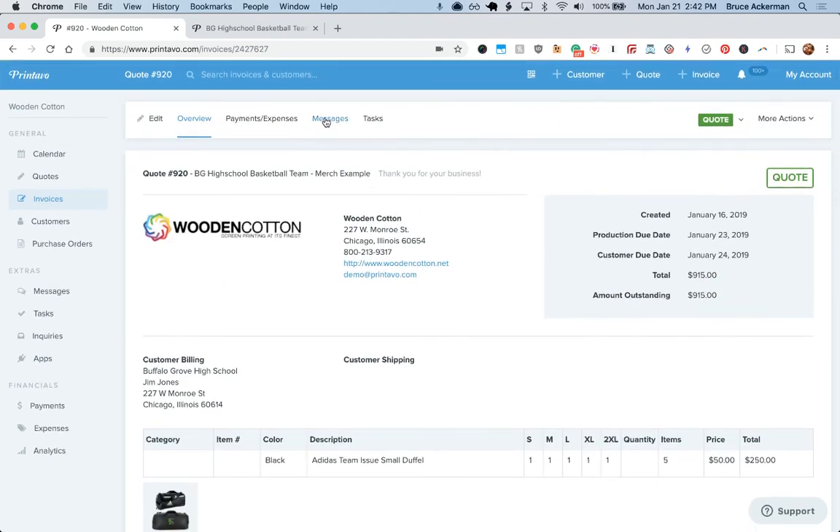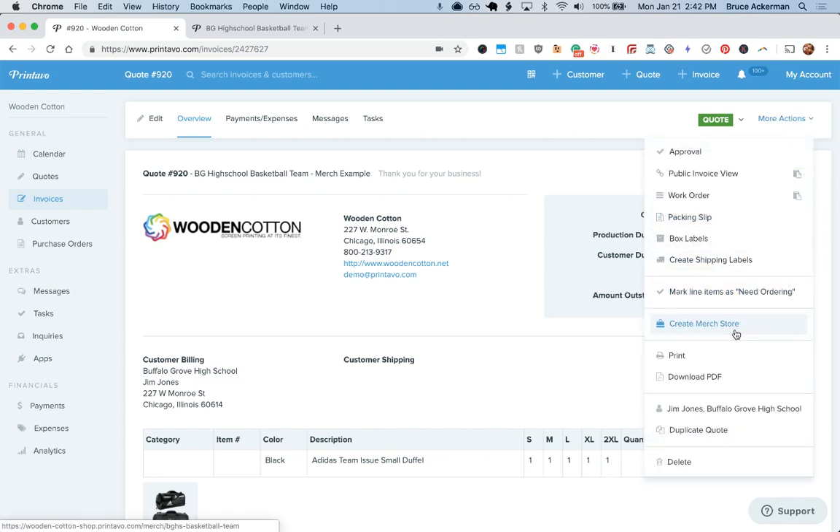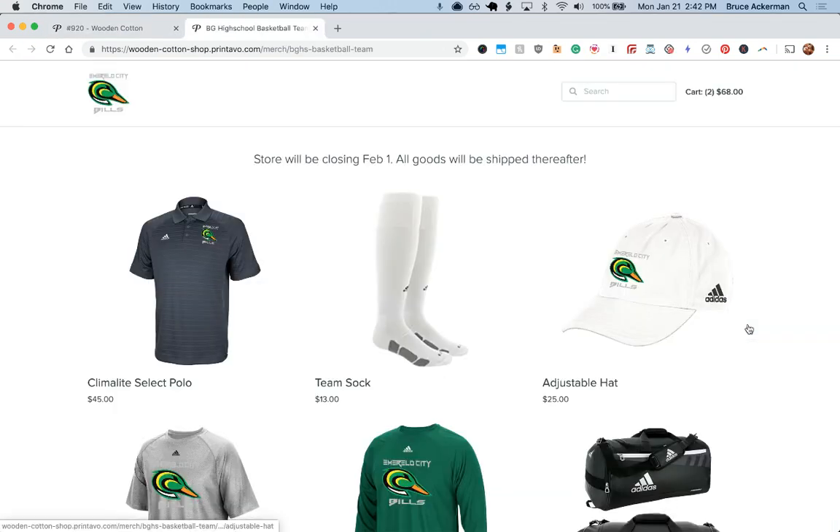Once you send this off as a message and get the quote approved by the coach, you will then literally one-click create this merch store. Under More Actions, you click Create Merch Store and it immediately turns that quote right into a store.